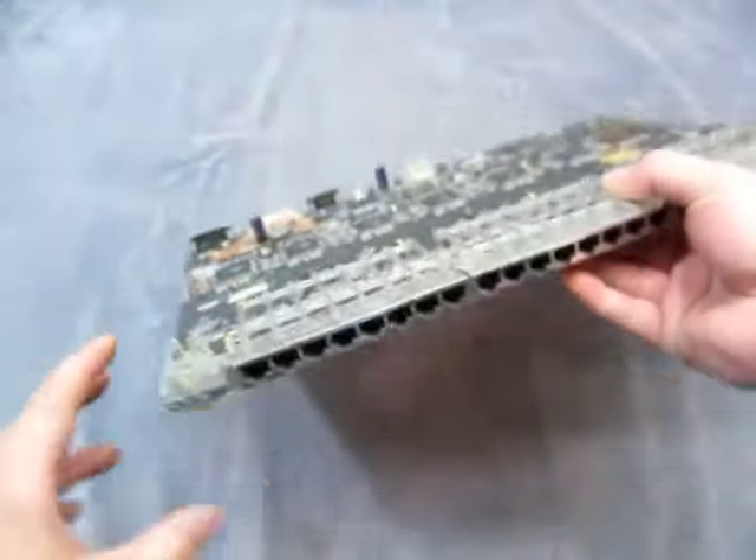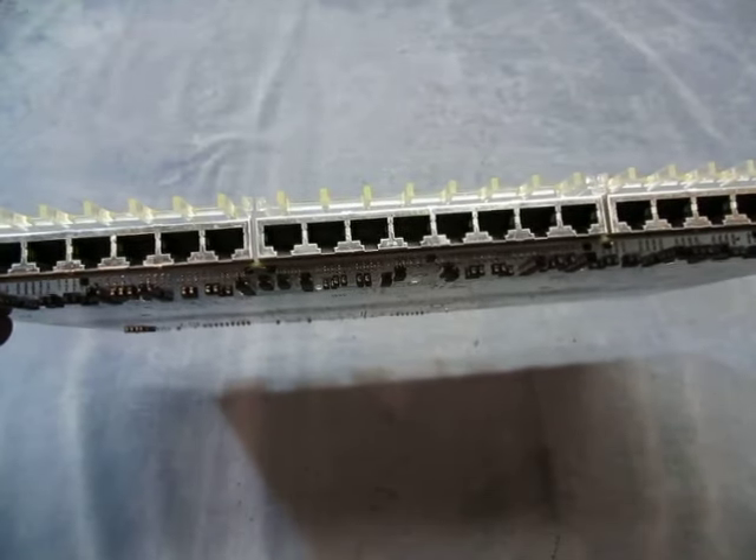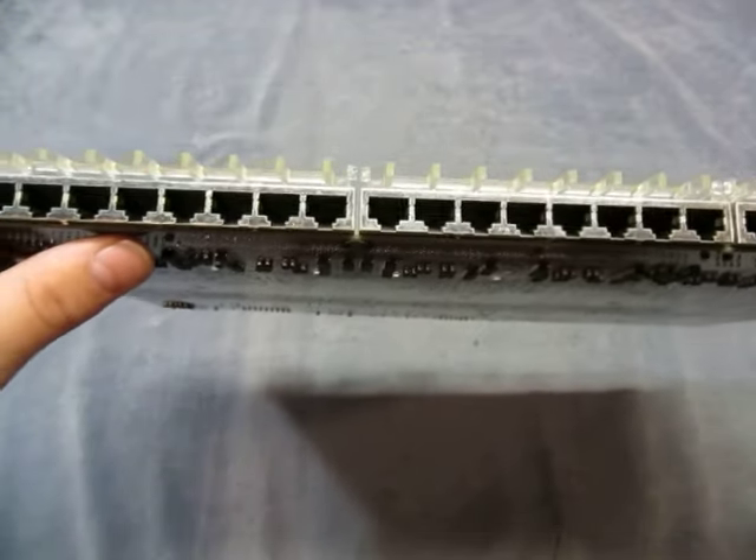I don't know how many ports it is, so let's take a look. Looks like 24, possibly. So, 24 ports.